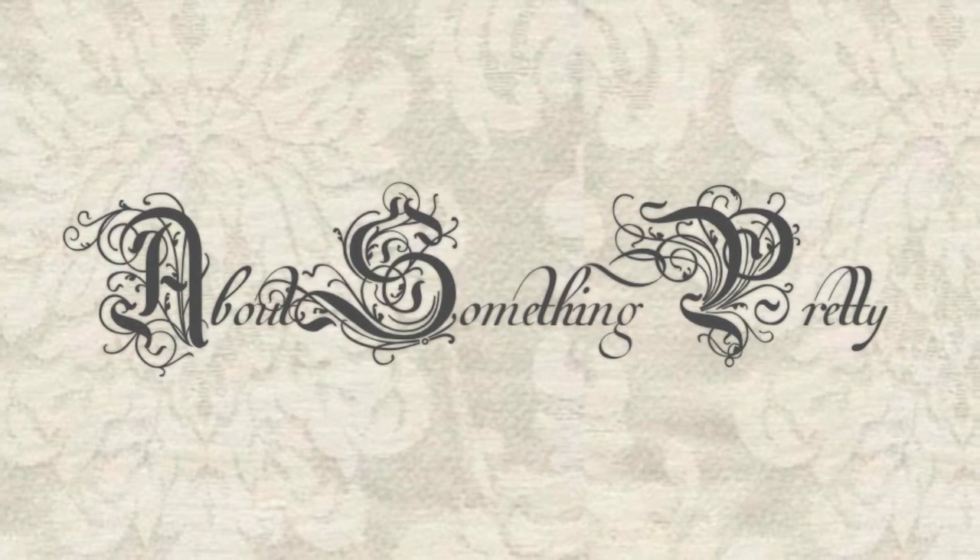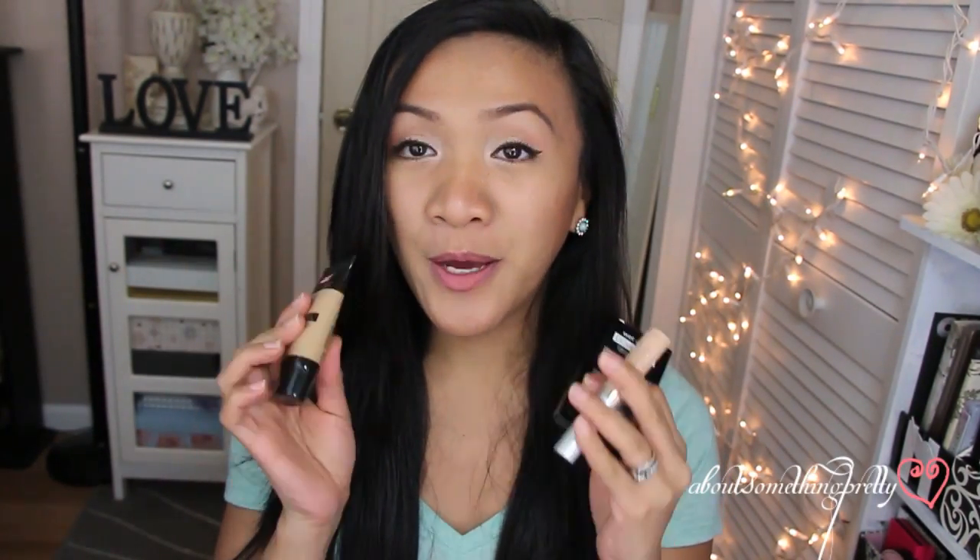Hey guys! Excuse the wet hair, I just got out of the shower. Hey guys, I'm here to review the Wet n Wild Cover All Foundation line.